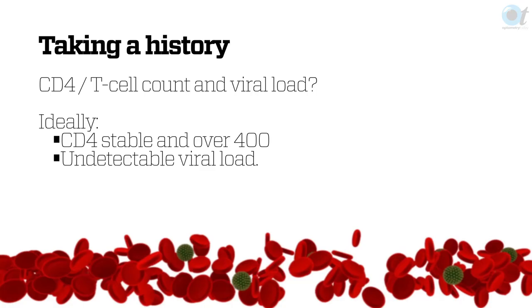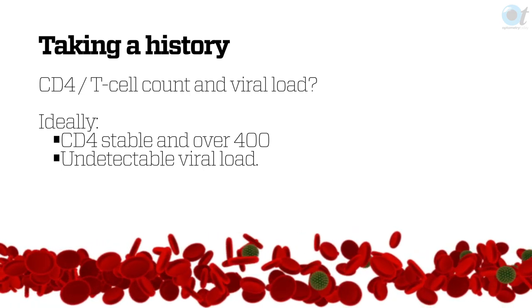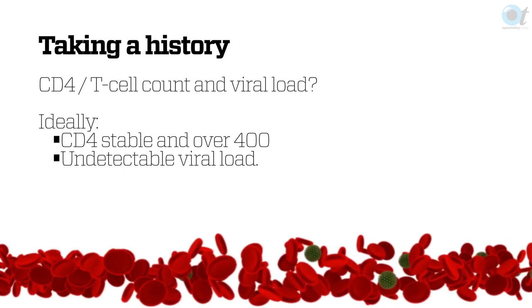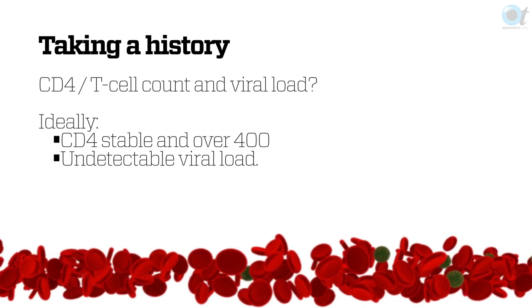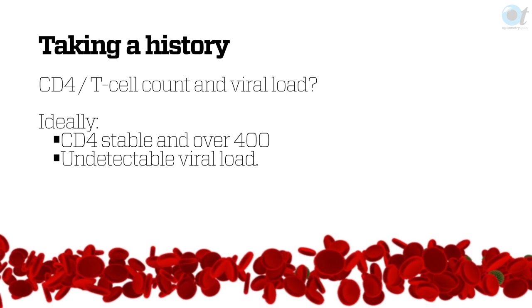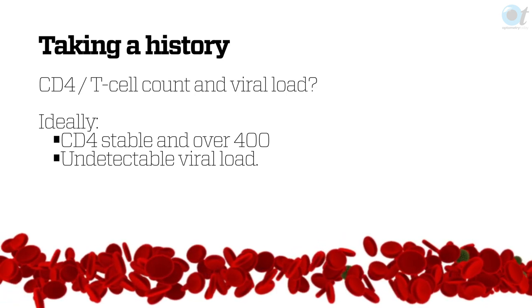When you take a history and an HIV positive patient sees you, depending on what they answer, you can assess their risk and their level of care. If you ask them what their last CD4 count was — sometimes called a T cell count — and they don't know what you're talking about, then you worry a little bit. If you want to know what their viral load is and they don't know what that is, then you worry a little bit more.